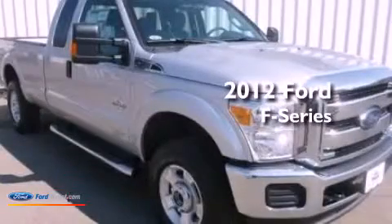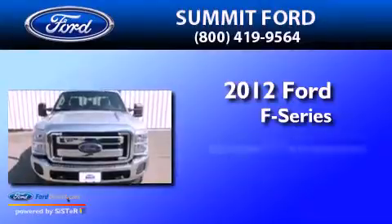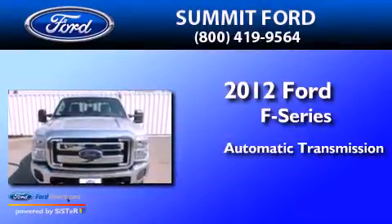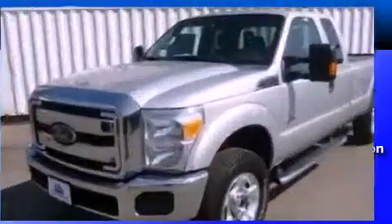This is a brand new 2012 Ford F-Series. This truck has an automatic transmission, a 6.7 liter V8, and the added capability of four-wheel drive.